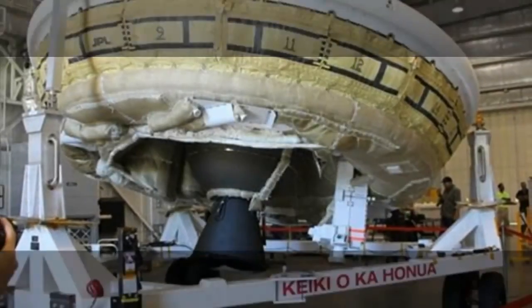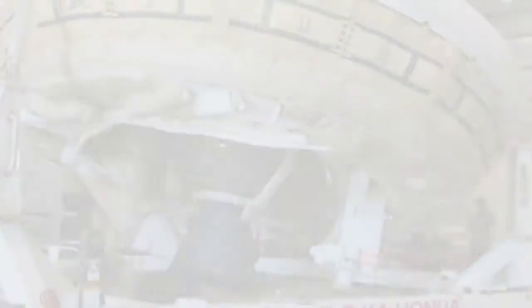The experiment was sent up from Hawaii. NASA hopes the lessons learned will enable it to put heavier payloads on Mars in the decades ahead. The current limit is about one and a half tons.